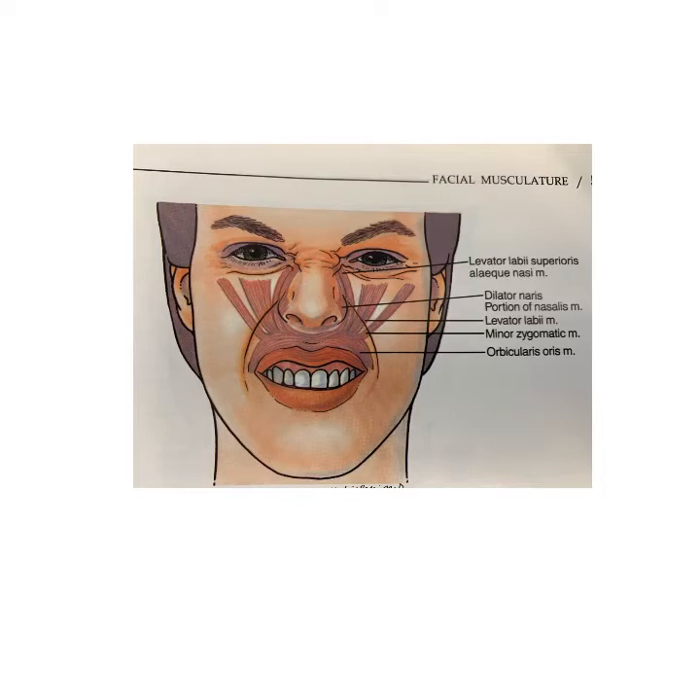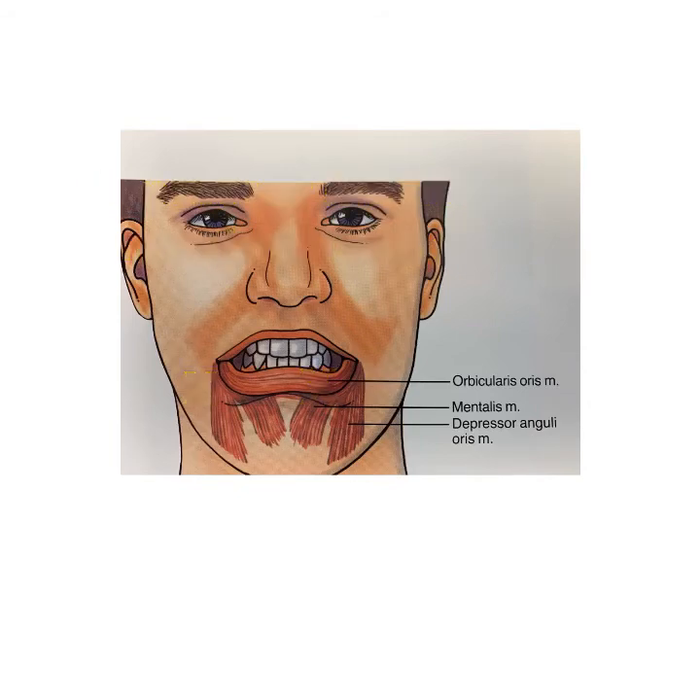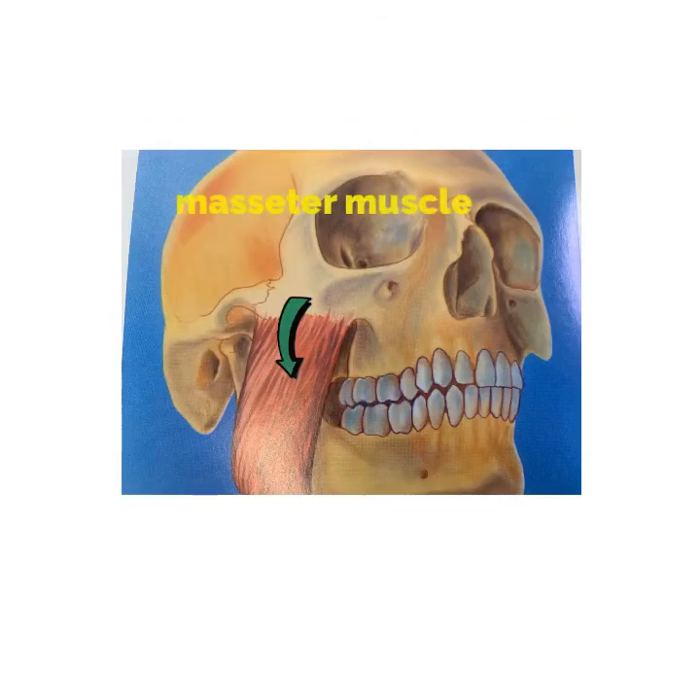A very popular area is also the mentalis area — the chin area and the corner of the mouth. Botox injections done at the corner of the mouth help with the downshift of the mouth in the aging process. Injections on the chin area are very helpful in getting rid of the lines on the chin.